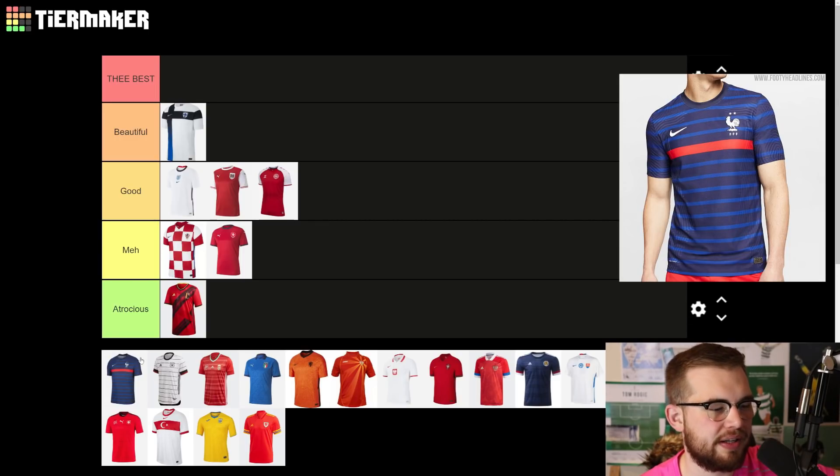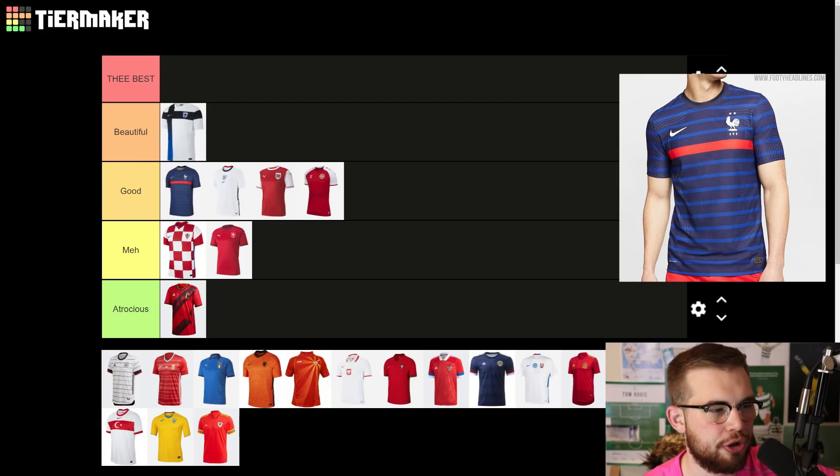I was really disappointed with this France shirt, but it's still good — it's still a good shirt. It's not as nice as the shirts they've produced at previous tournaments. This one would have been so much nicer without the daft red stripe through the middle. The world champions deserve the best shirt, but they've not got it here. The red stripe ruins it for me, but even with the red stripe it's still a good shirt — it just could have been a lot better.